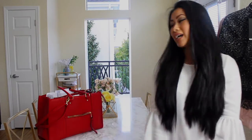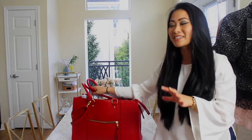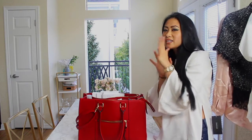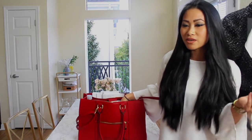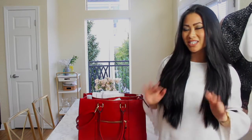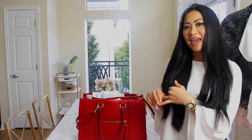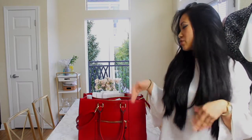This bag I got from Target — I'm not gonna fake it, it's pretty heavy. It's a red bag, very affordable, around $39.99. I got it because I saw another physician with really good style who had this bag in a different color — white, tan, and black — and it was gorgeous. It's a businesswoman's bag because, as you can see, there are so many compartments.